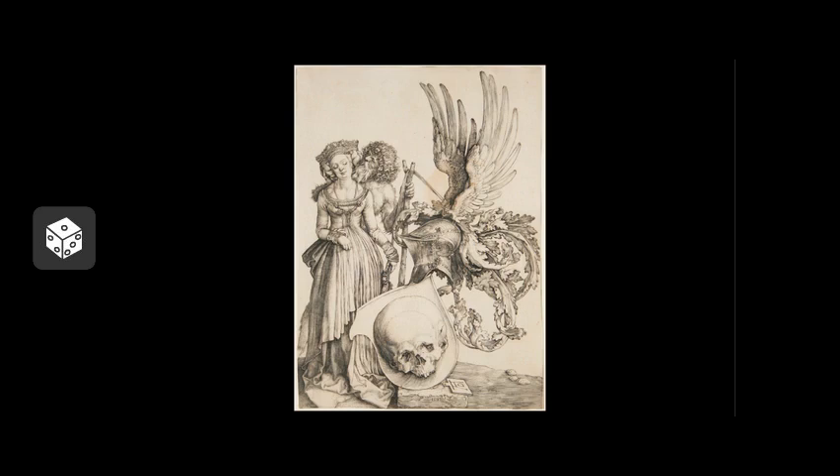Albrecht Dürer is one of the most well-known European printmakers and worked prolifically in woodcut and engraving. In the engraving Coat of Arms with a Skull, we see the theme of the memento mori reimagined by Dürer. The memento mori is a Latin phrase translating to 'remember that you must die' — a reminder and reflection upon the transient nature of life on Earth. The woman portrayed can be identified by her crown as a bride. The person embracing her is the traditional German folkloric figure of the wild man, who holds a shield showing a skull canted at the same angle as the woman's head, a symbol and reminder of death.